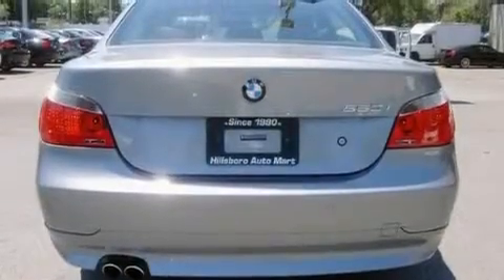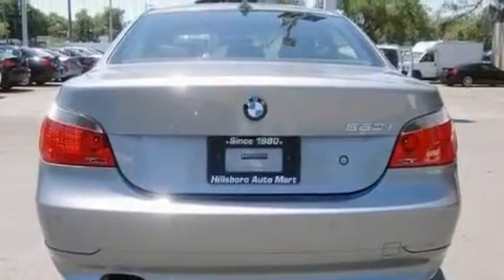Additional features include alloy wheels, a security system, a low tire pressure indicator, and cruise control. This automobile has fewer than 64,000 miles on the odometer.